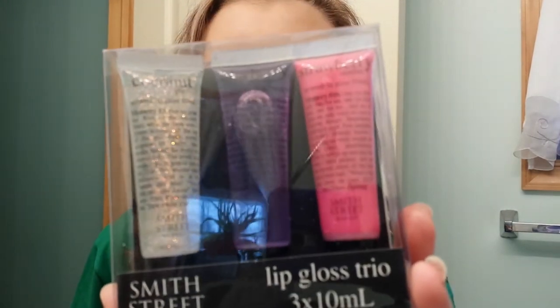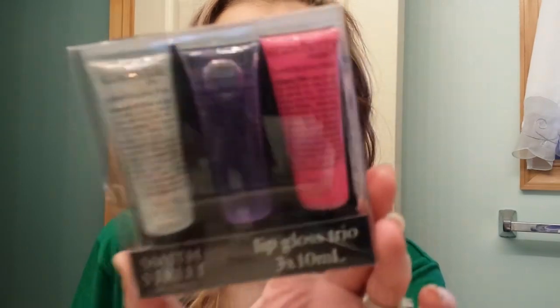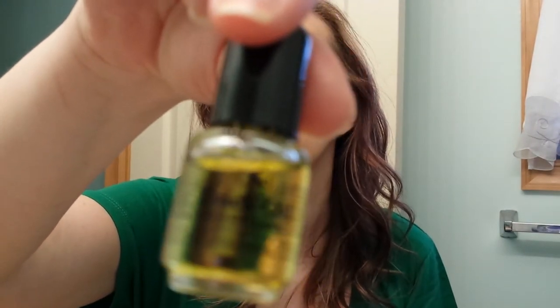Then she sent me this little trio - Smith Street Market Lip Gloss in Coconut, Blueberry, and Strawberry. These are so cute. They remind me of the Philosophy Lip Glosses. She also sent me a Dadee Oil - it's a nail treatment. Just a little bottle of that.